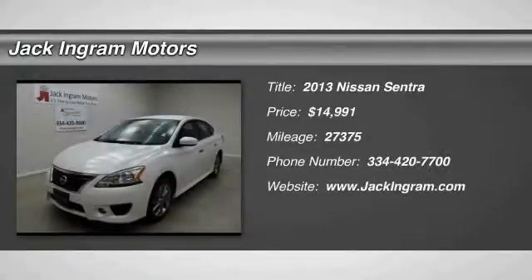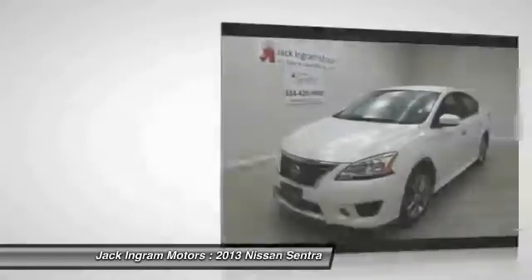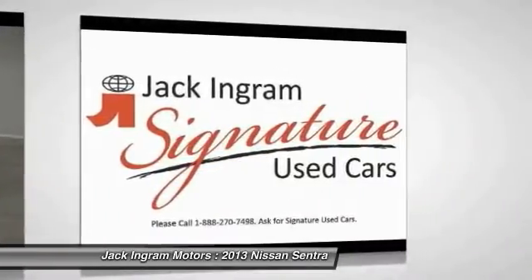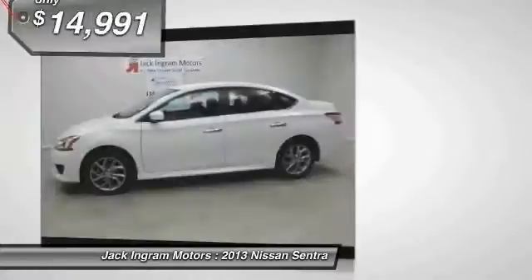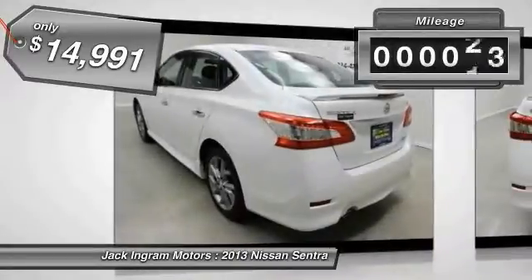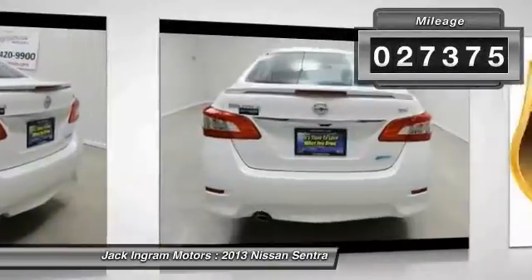The 2013 Sentra. With its spacious and versatile interior and stellar fuel efficiency, the Nissan Sentra is the obvious choice for anyone who wants to enjoy a stylish and comfortable ride, and is priced below $15,000. This vehicle has less than 30,000 miles.